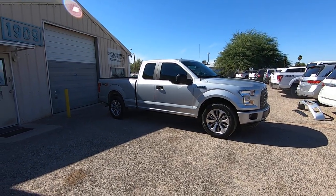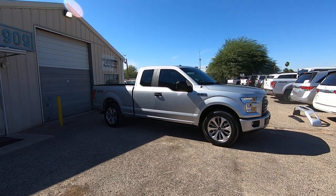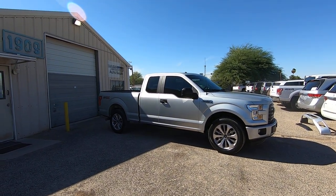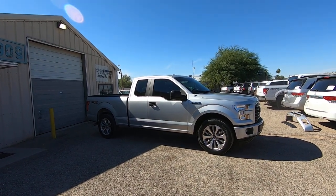This is Roger with Wheel Kinetics. We're selling this truck. It's a 2017 Ford F-150 Super Cab — that's a four-door extra cab — short bed.